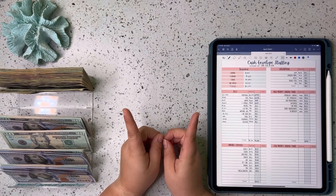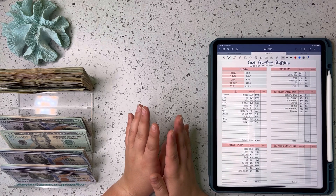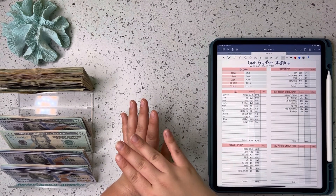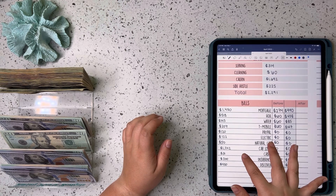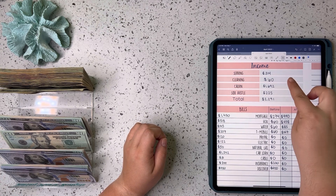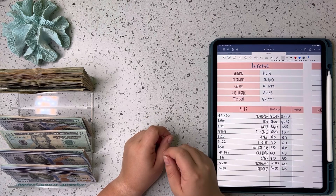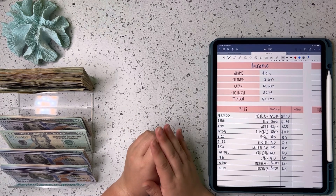Like I said in my last video, I did have a very short work week — I ended up getting sick — so numbers are going to be adjusted accordingly. If you want to see my whole thought process on that, you can reference my previous video. But just to go over everything: serving, I brought home $314; cleaning was $60; my husband got paid $1,692; and I brought over $225 in side hustle income, for a grand total of $2,291.